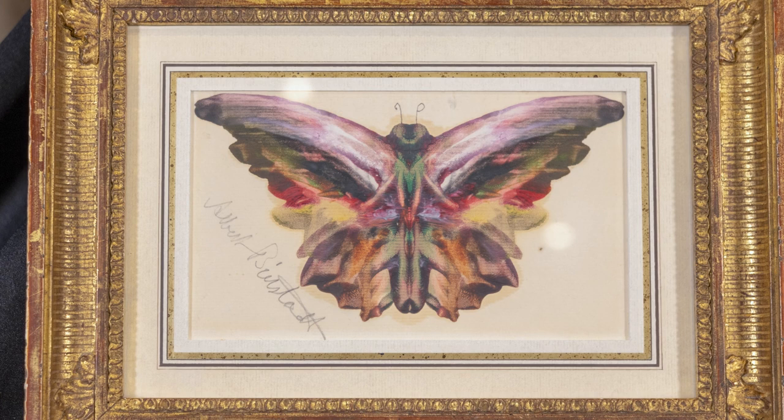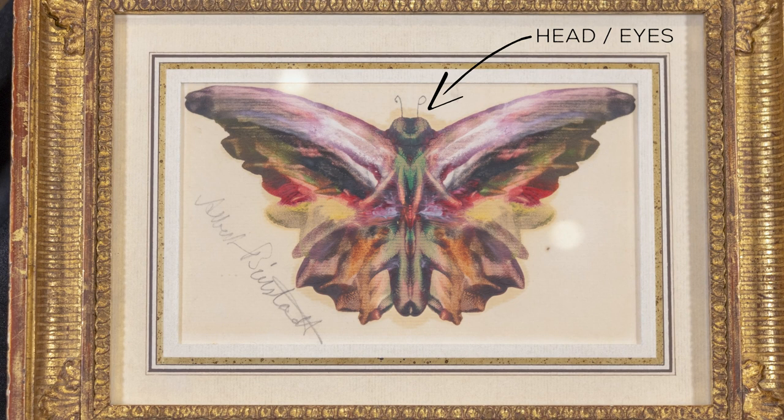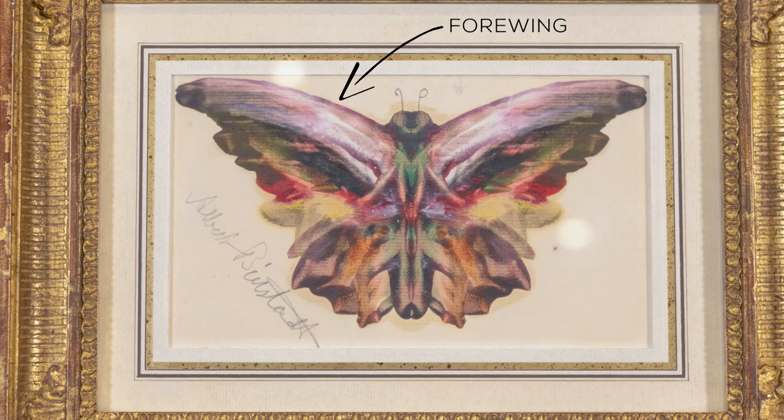It is a really charming piece, and I love how you can see all these details of the butterfly's anatomy — the head with the big compound eyes, the thorax and the abdomen, and then of course the forewing and the hindwing. It's really incredible how symmetrical it seems to be from side to side. I'm really glad you noticed the symmetry, because it is a clue to how this was made. When Bierstadt made these butterflies or moths, it was a magic trick of sorts that he did in his studio to entertain guests.